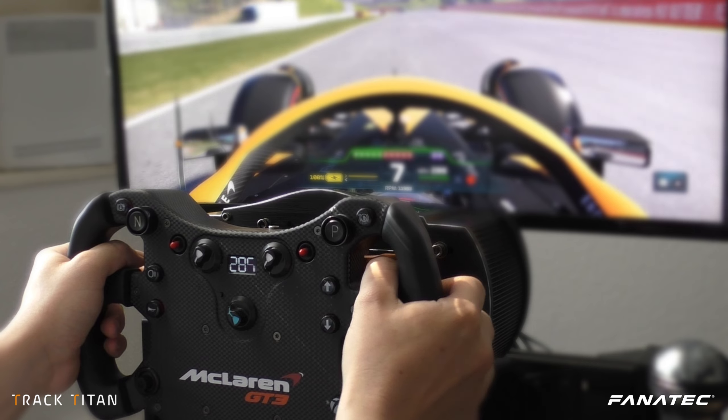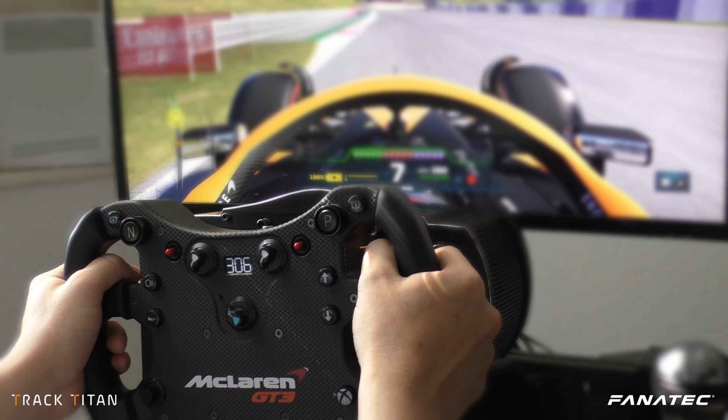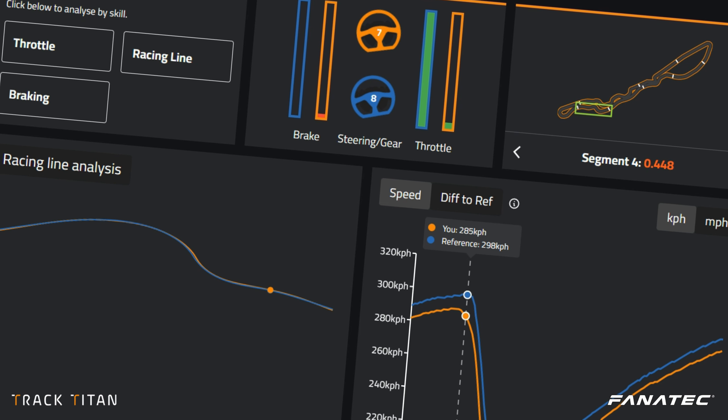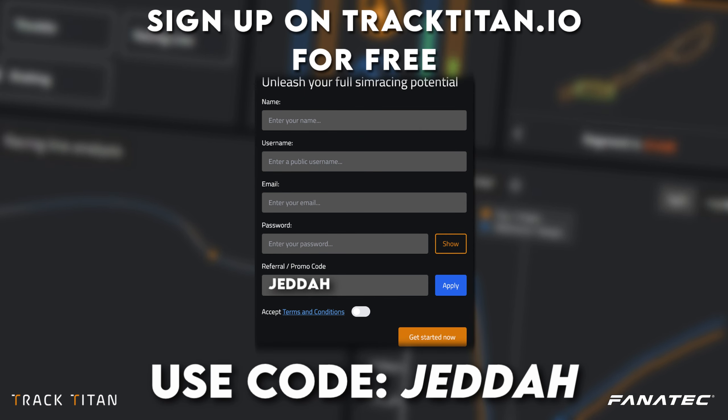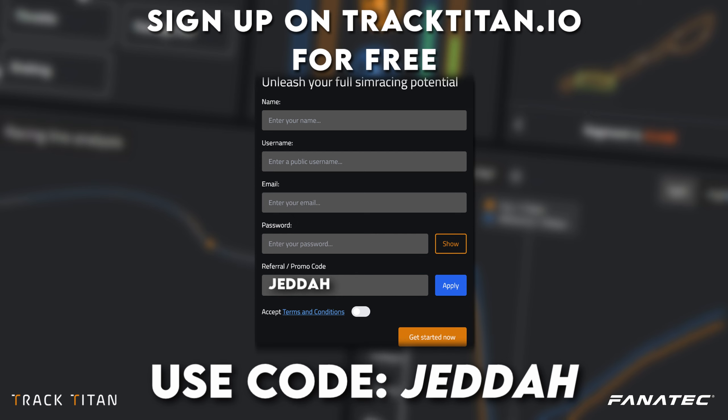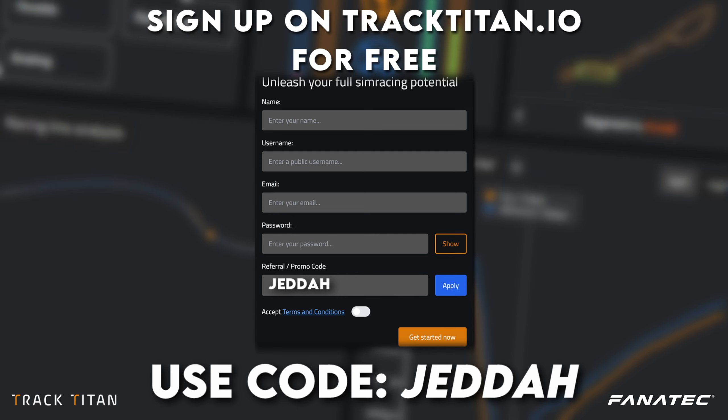Today we're going to see how we can improve our lap times at this track and analyze our driving using the TrackTitan platform, where you can analyze your own driving for free and gain some extra insights and tips if you sign up using code Jeddah.